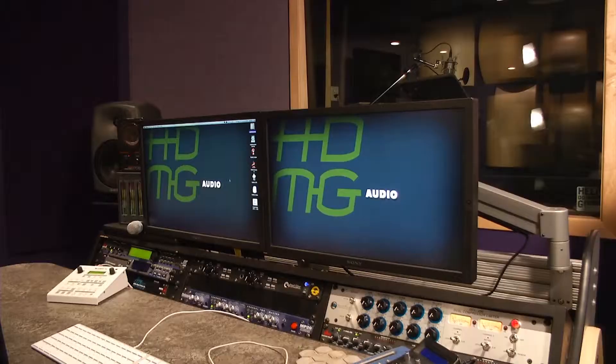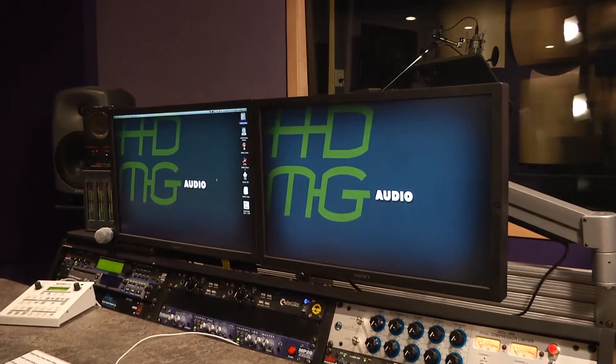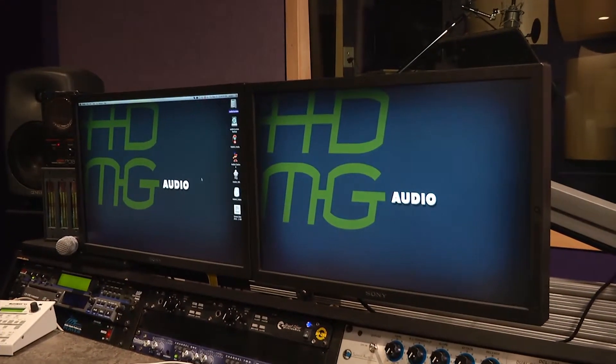Hi, I'm John Calder with Acoustic Geometry. We're here with Carly Zuckweiler in her audio post suite at HDMG in Minneapolis. Carly, your space here at HDMG is really state-of-the-art yet comfortable. How long have you been here?